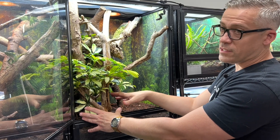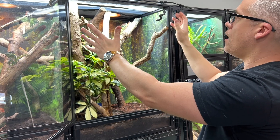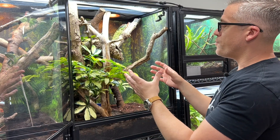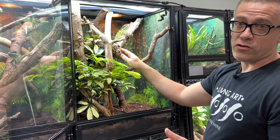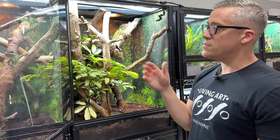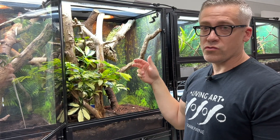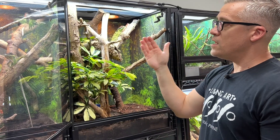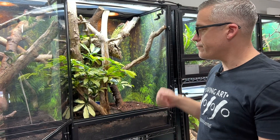It's all about giving the animals choices. They can get down in the lower areas if they choose — cool, shaded, and more humid — or be up top where it's drier, hotter, and more exposed to the light. A live plant and thick branches are a must. A cork tube is nice because they like to feel secure on occasion. The great thing about Leap habitats is you can drill right through the coroplast to mount branches very securely.